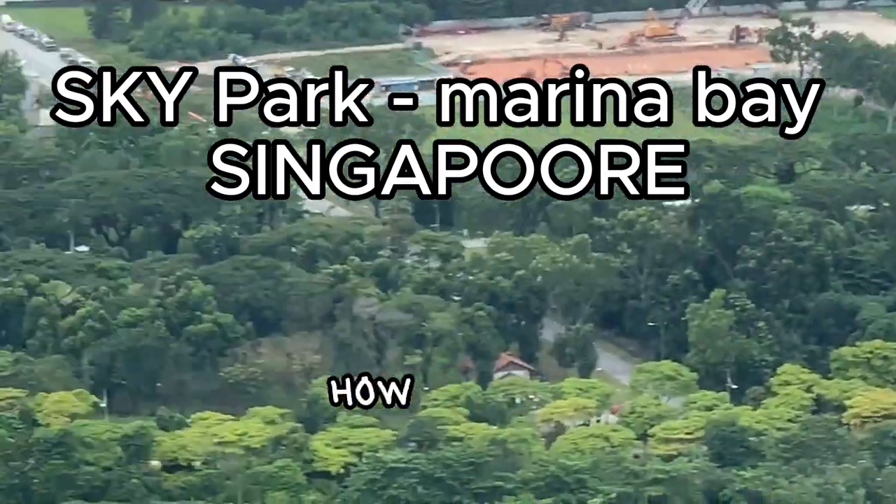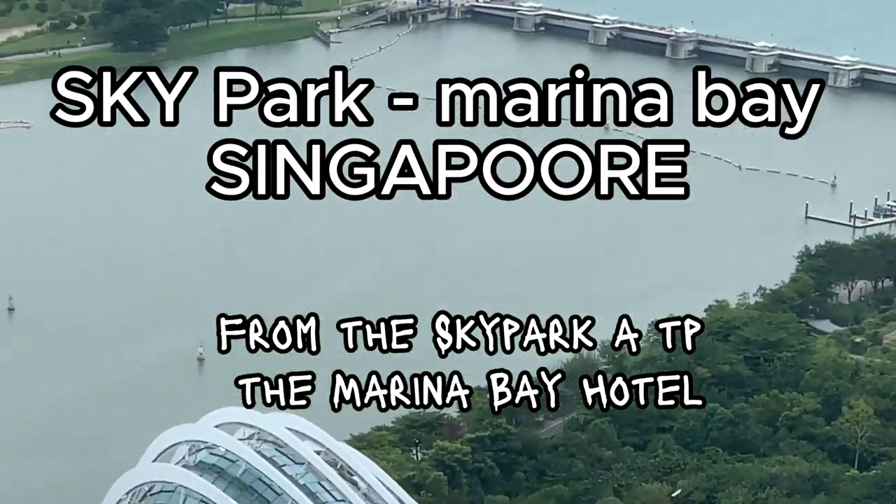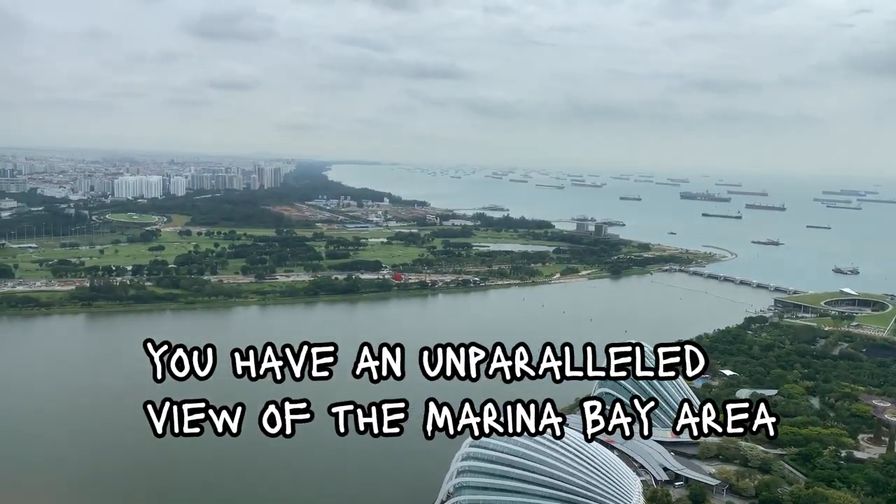Hello my friends, how are you? Atop the Marina Bay Hotel, you have an unparalleled view of the Marina Bay area.